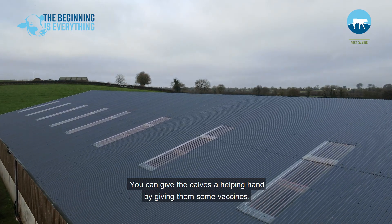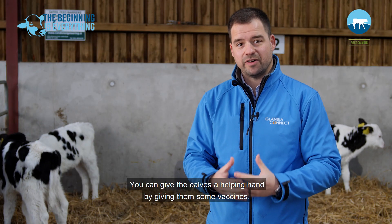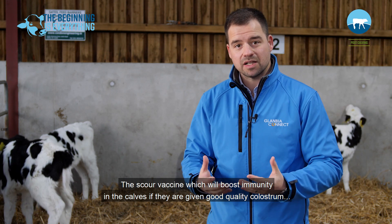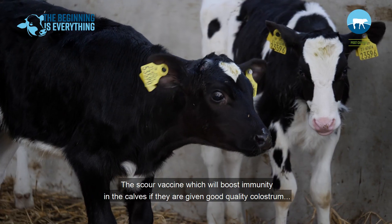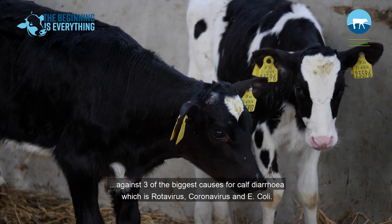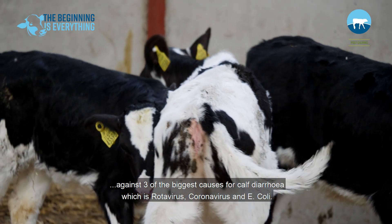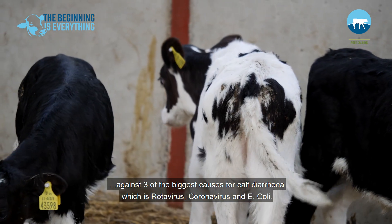But you can give the calves a helping hand by giving them some vaccines. As we all know, there's the scour vaccine, which will boost immunity in the calves if they're given good quality colostrum, against three of the biggest causes of calf diarrhea, which are rotavirus, coronavirus, and E. coli.